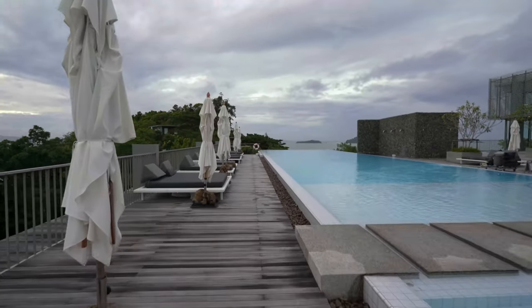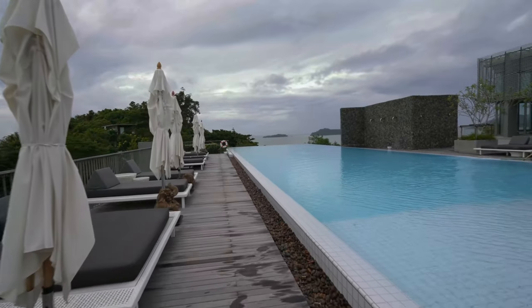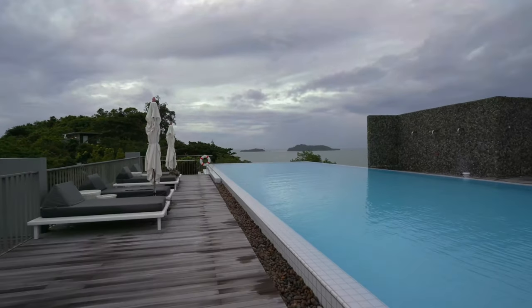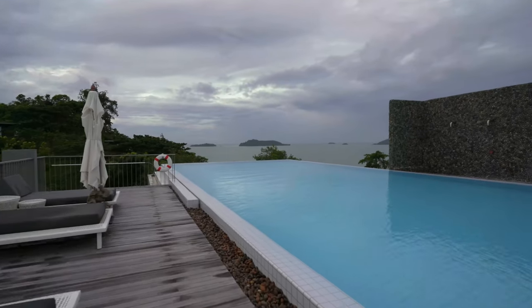This main pool is my personal favorite — it's an infinity edge pool going over the edge of the hotel. Let me show you the view when you're chilling at the very end. It's quite nice.